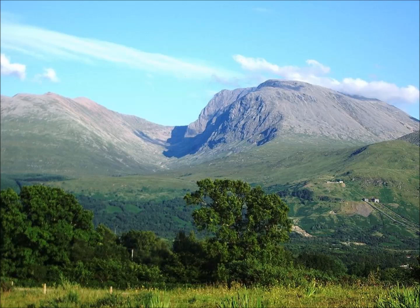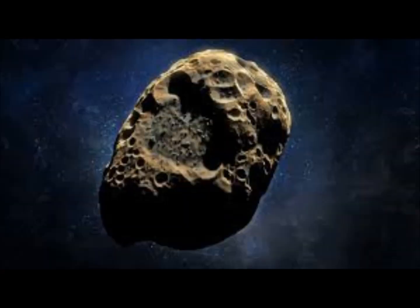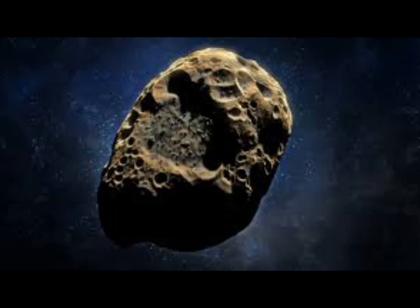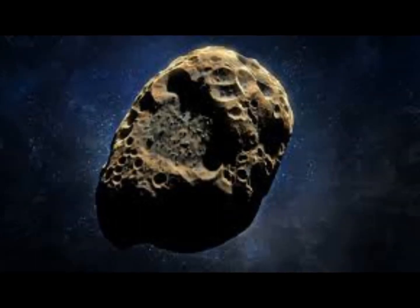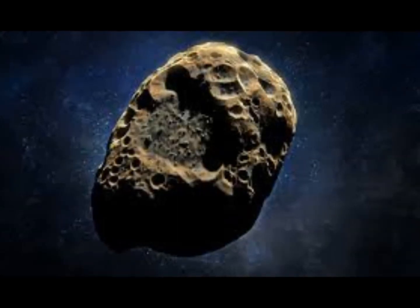The Torino scale was adopted by the IAU in 1999 as a tool for categorizing potential Earth impact events. They haven't yet assigned a rating for this asteroid, though they obviously will — and they need to as soon as possible. The system has an integer scale ranging from 0 to 10 with associated color coding, capturing the likelihood and consequences of a potential impact. A 10 means a collision is certain, capable of causing global climatic catastrophe that may threaten the future of civilization, whether impacting land or ocean.